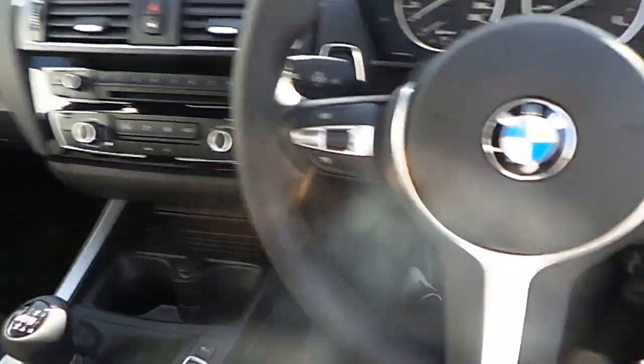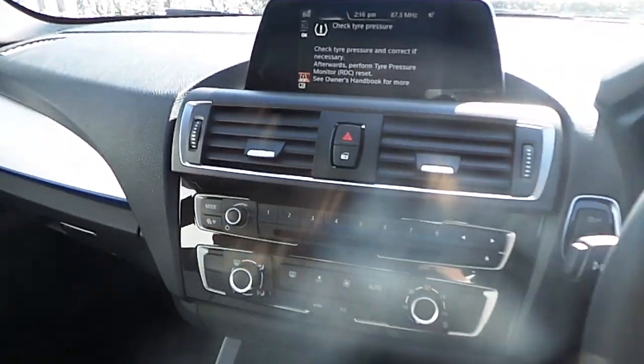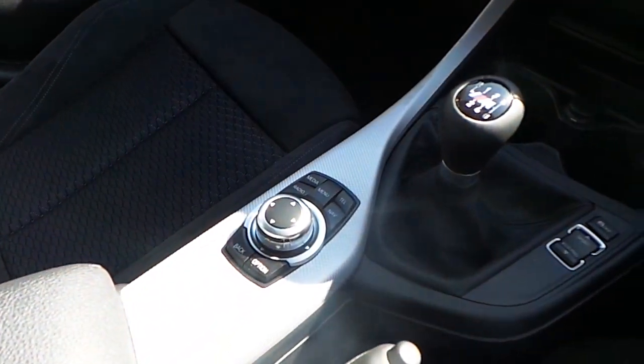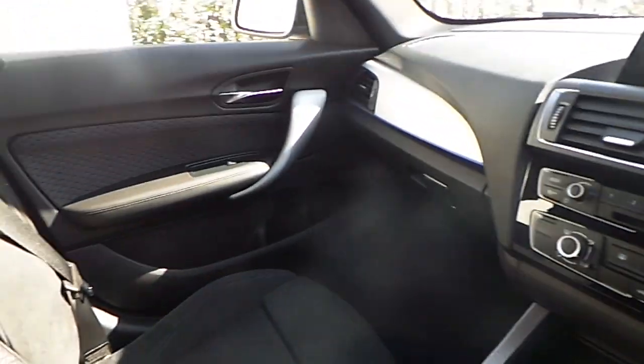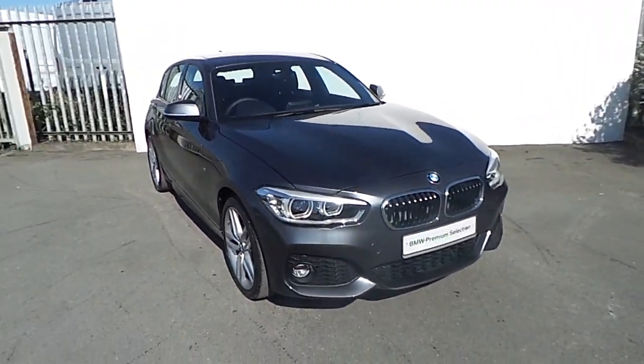On the multi-function steering wheel, we have Bluetooth control and cruise control. We have an iDrive screen with sat-nav, media, and radio functions, as well as iDrive controls. This BMW comes with a fully manual gearbox and also includes a two-year warranty.